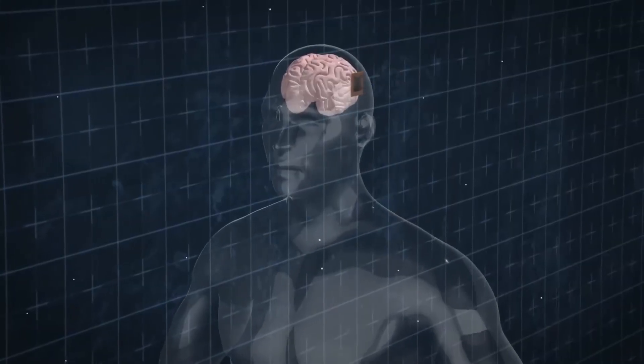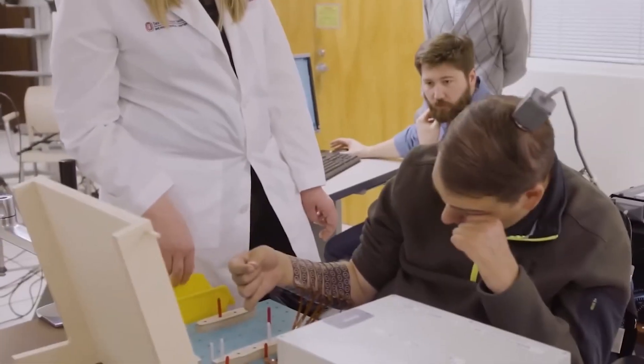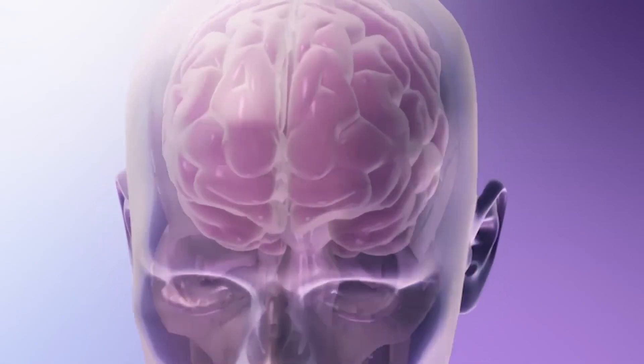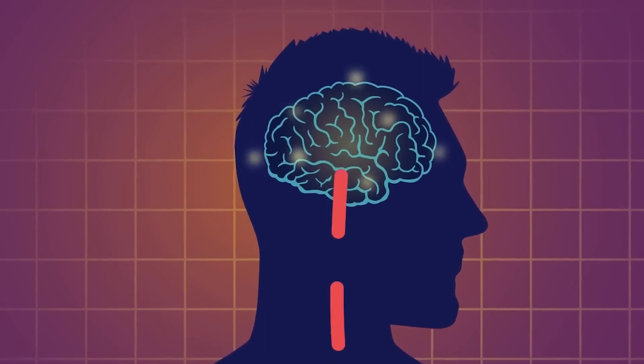To understand how the Neuralink works, it is best to understand the science behind the human brain. The human brain comprises neurons that send signals to cells in the body, including muscles, nerves, glands, and other neuron cells.